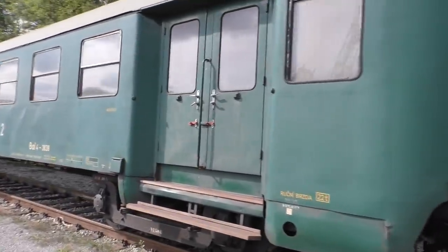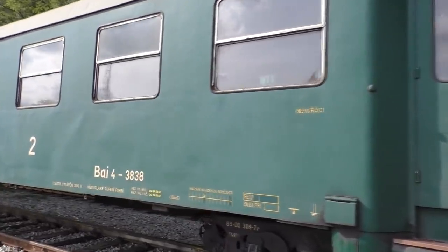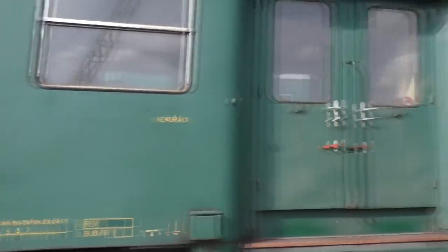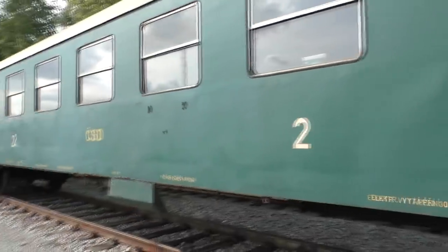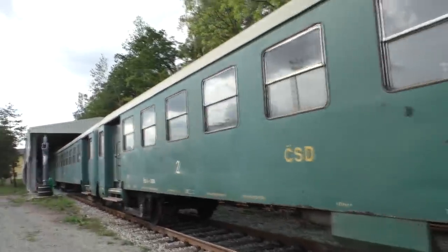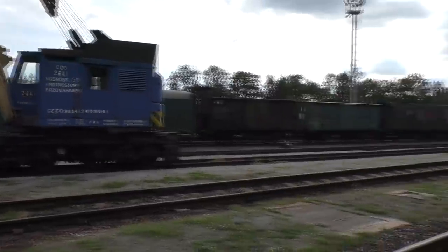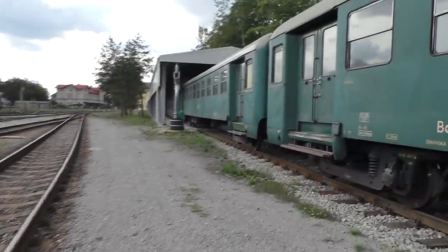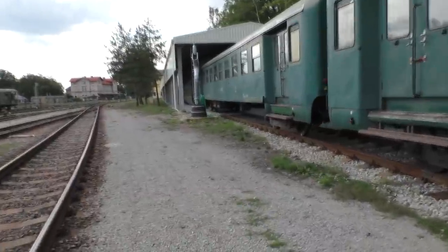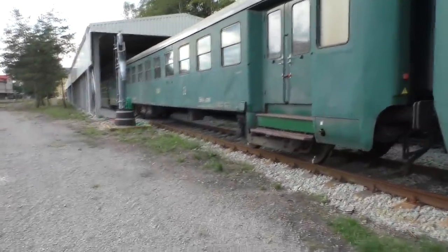Смотрите, друзья — даже две ручки. Это, видимо, вагон для некурящих. Уже тогда, видите, у них были вагоны для курящих и для некурящих. Здесь много вообще почтово-багажных каких-то. Это вообще древность. А вон там двухэтажные, смотрите, в самом ангаре. Круто, да? Вот это я понимаю — вот это сила.